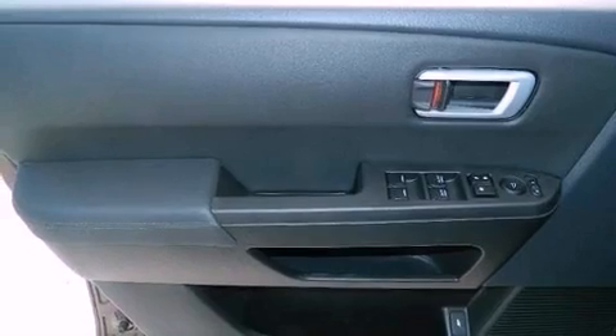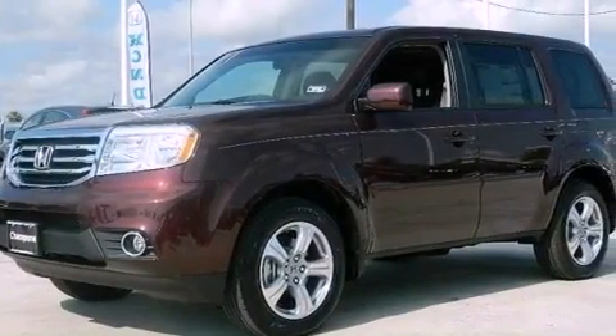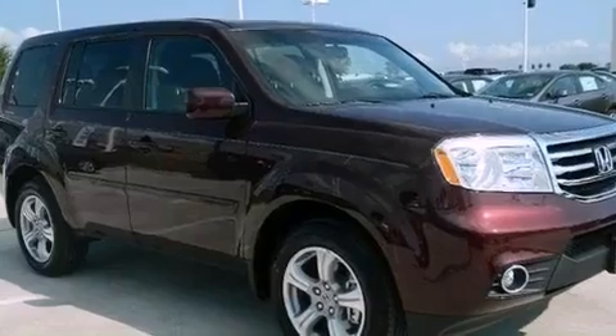An electronic throttle, a passenger side vanity mirror, advanced compatibility engineering body structure, dual power seats, and the navigation system will help you get from point A to point B on time.